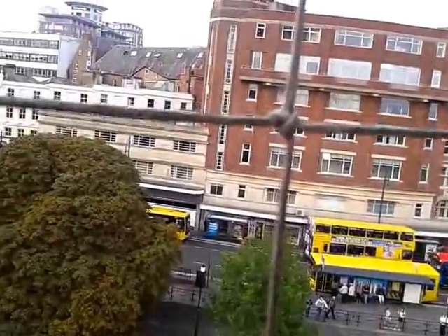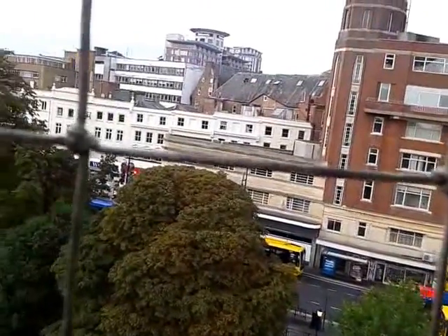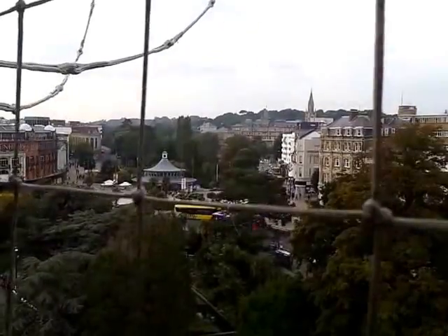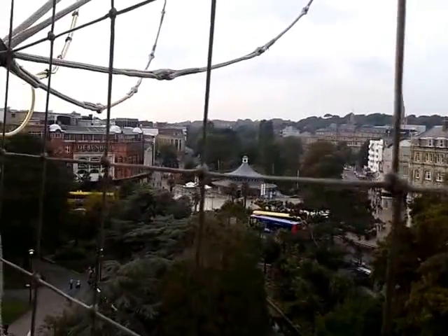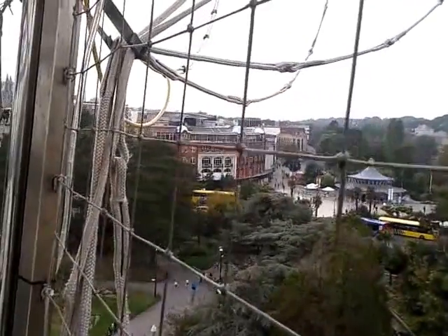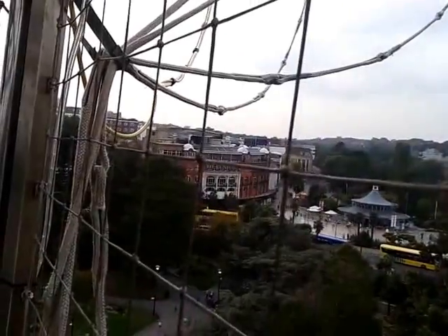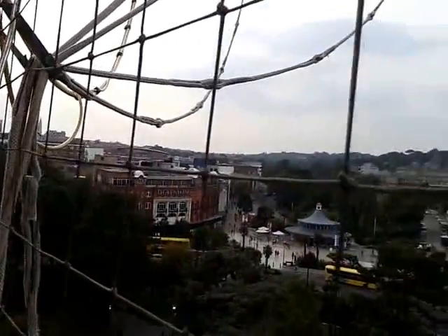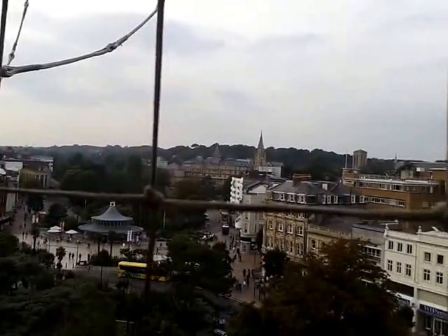It'll take us approximately 4 minutes to reach our maximum altitude of 500 feet, meaning on a clear day you can see up to 25 miles of this vibrant area, voted the happiest place to live in 2007. With 7 miles of award-winning sandy beaches and an average of just over 7 hours of summer sunshine per day, it's easy to see why.